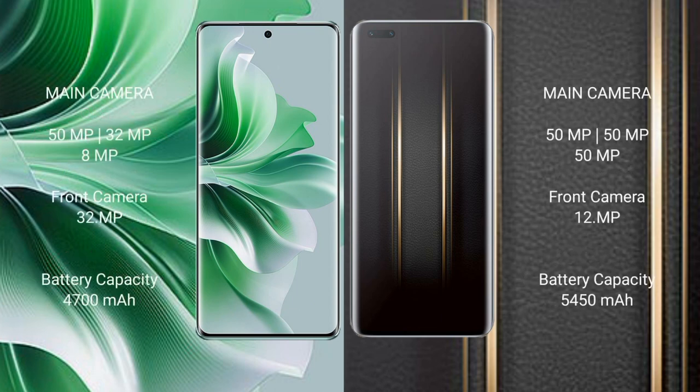OPPO Reno 11 Pro rear triple camera setup: 15MP, 32MP, 8MP, and a 32MP front camera. OPPO Reno 11 Pro has a 4700mAh battery with 80W fast charging support. Honor Magic 5 Ultimate has a 4450mAh battery with 66W fast charging support.